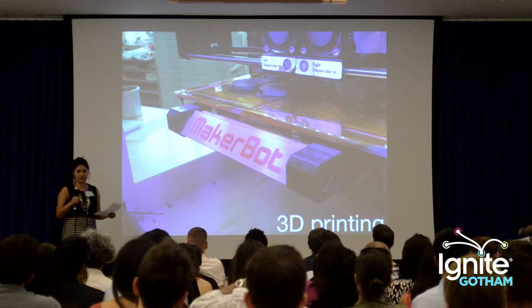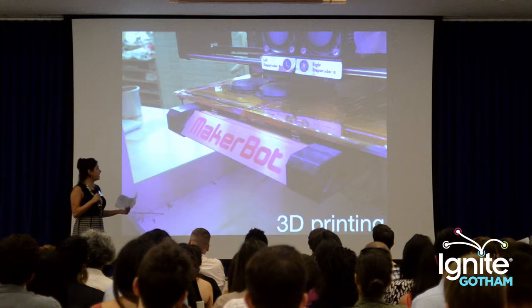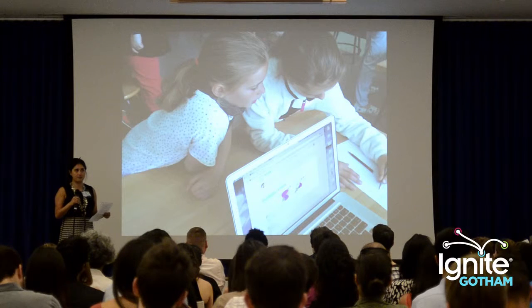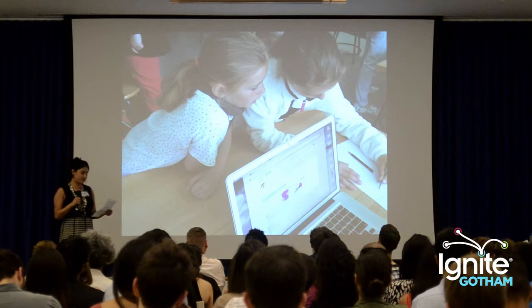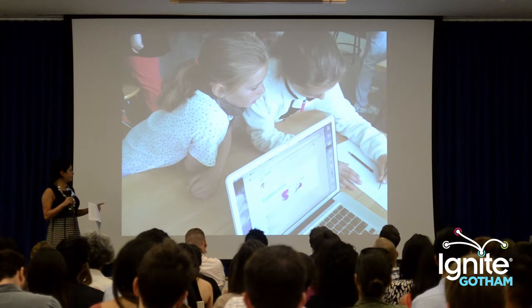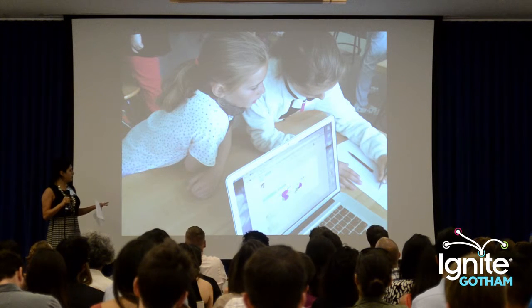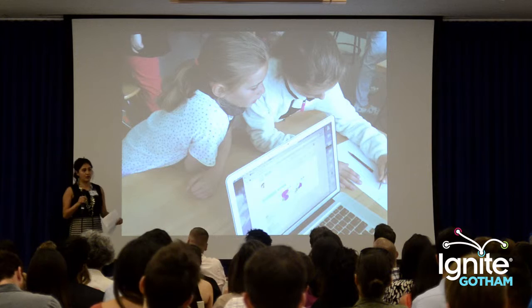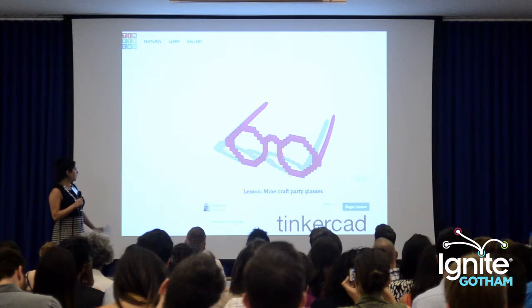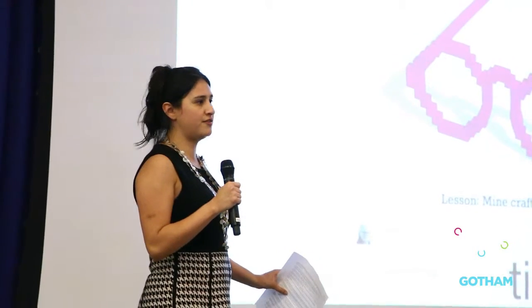So I became a volunteer with this organization called HTink — I can put you in touch with them at the end of the talk if you want to work with them. They do after-school STEM programs and sometimes go do workshops on the weekends. The way we teach kids about 3D printing is twofold. We use a software called Tinkercad, which is a 3D rendering web-based software that was acquired by Autodesk a couple of years ago, and we try to do simple stuff at the beginning.